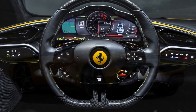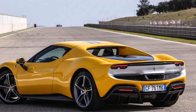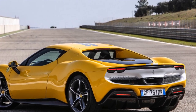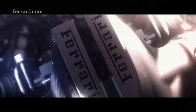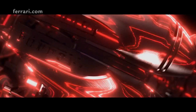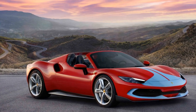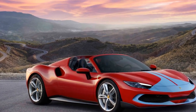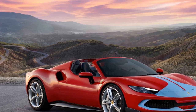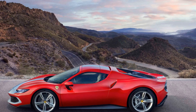Conclusion. The 2023 Ferrari 296 GTB Assetto Fiorano isn't just a new Ferrari — it's a testament to the brand's commitment to innovation while holding onto its legendary performance roots. As the automotive landscape shifts towards a more sustainable future, Ferrari proves that excitement and electrification can coexist in a package that exhilarates the soul. The 296 GTB Assetto Fiorano is, without a doubt, another masterpiece in Ferrari's illustrious history.